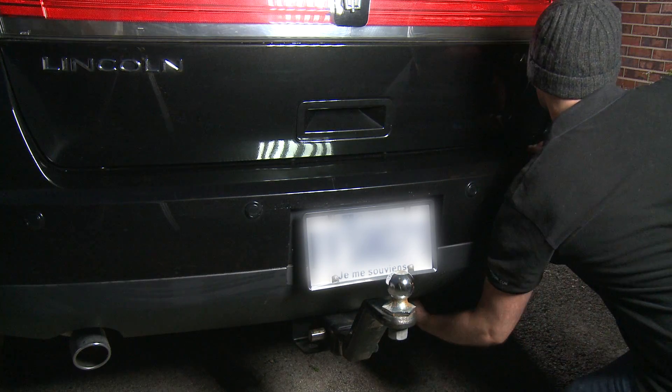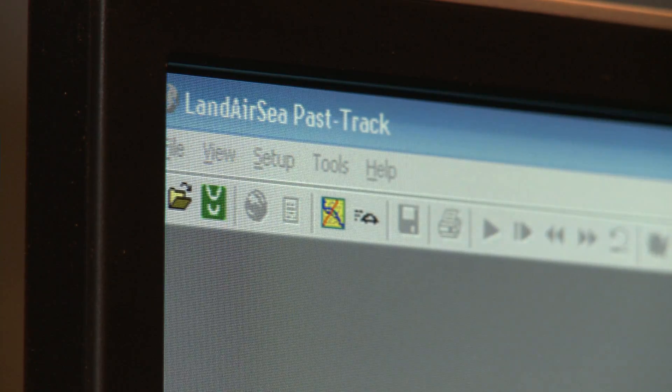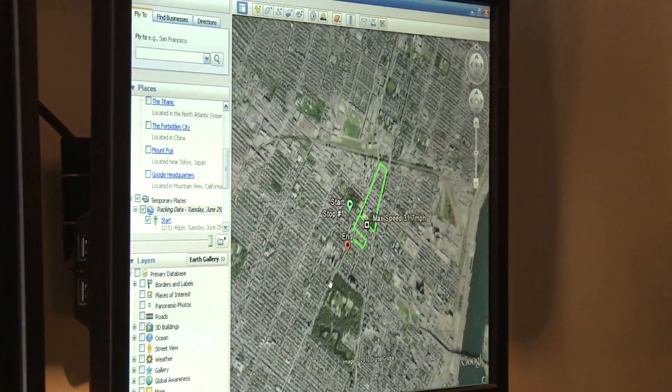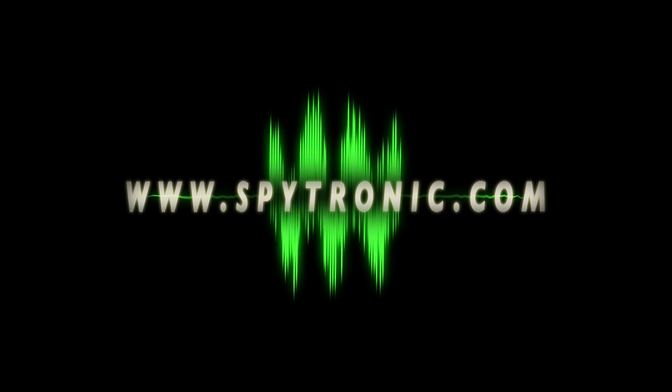They can be placed underneath a vehicle, and afterwards you just need to download the information and you will have a clear view of the logs. And finally, here we have a demonstration of the results you'll get. Thank you.